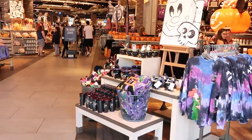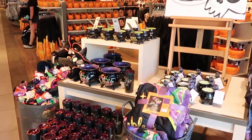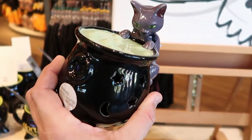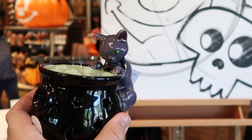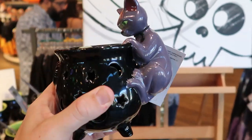So as soon as you come in here, I'm noticing a whole new setup — it's a bunch of Hocus Pocus items, which is really amazing. Look at these. It's like a cauldron where you can actually put a candle or a tea light. Look at the cat contemplating the bubbling cauldron right there. These are $24.99.